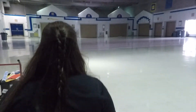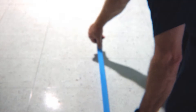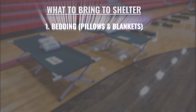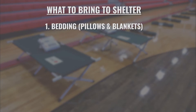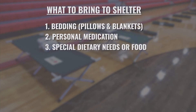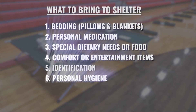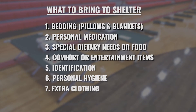As usual, each individual in a shelter is given a seven-foot by three-foot space, same as years past. Individuals should bring with them bedding such as cots, blankets, and pillows; personal medication; special dietary needs or food; comfort or entertainment items such as games; identification; personal hygiene items; and extra clothing.